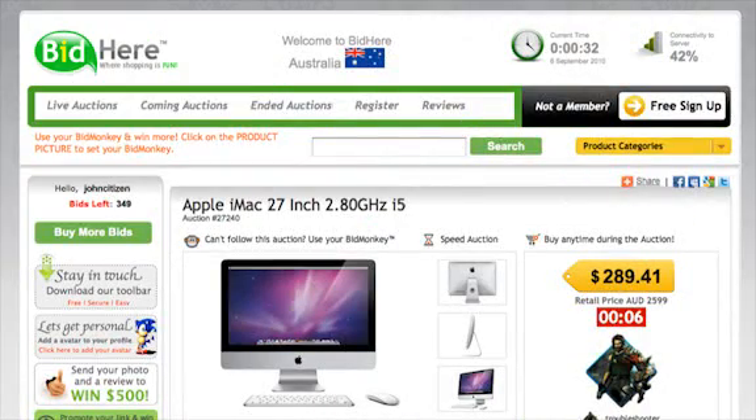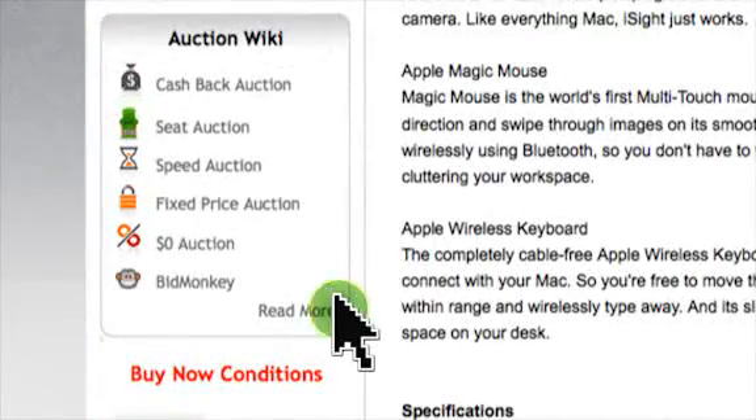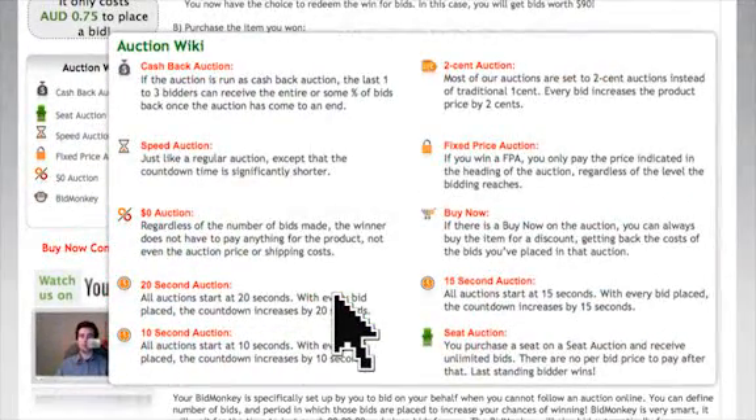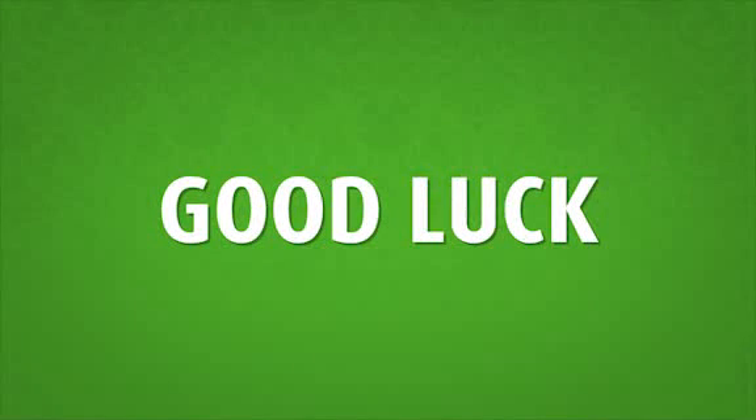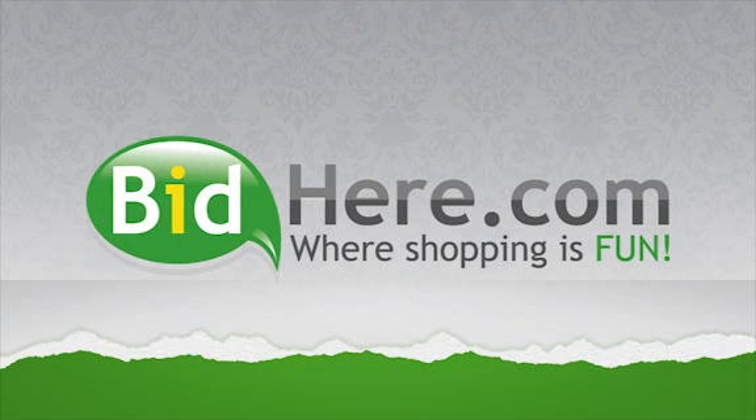For more information about our auctions, you can read our auction wiki here. So just a reminder: sign up free, buy some bids, choose your auction, and start bidding. Good luck and thank you for choosing BidHere.com, where shopping is fun.